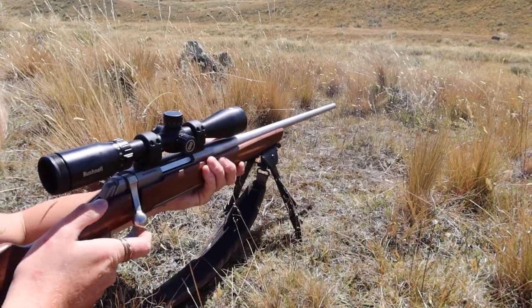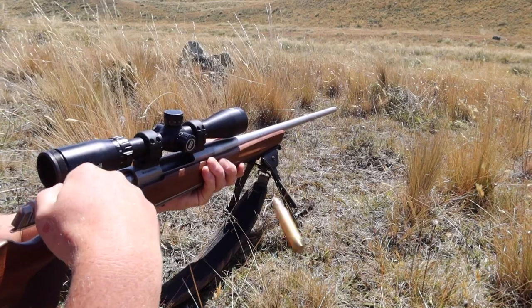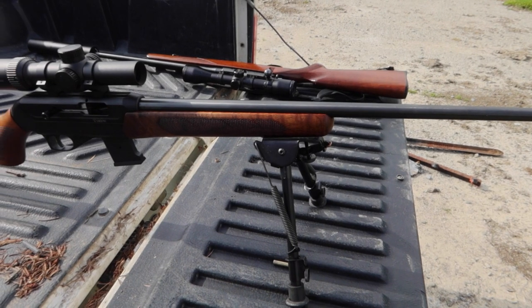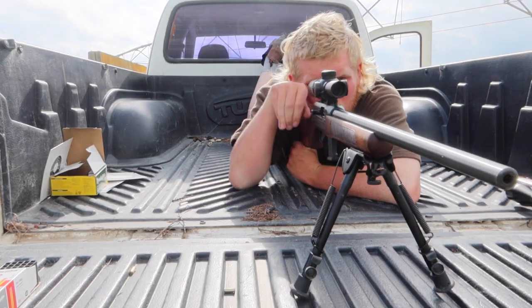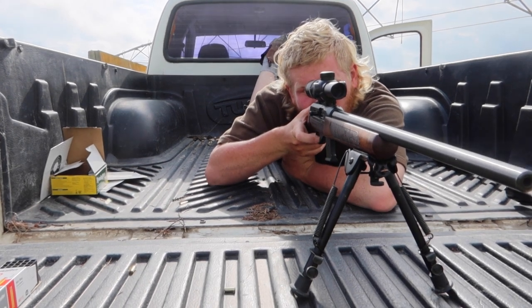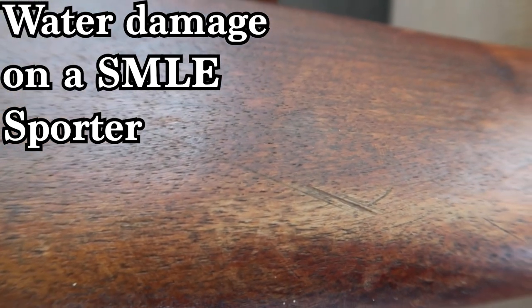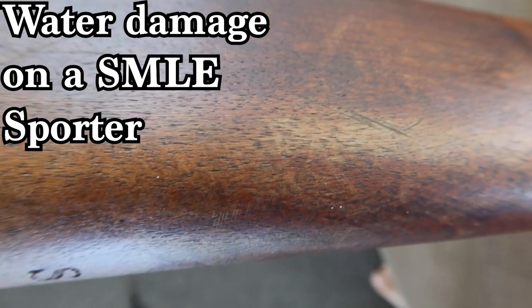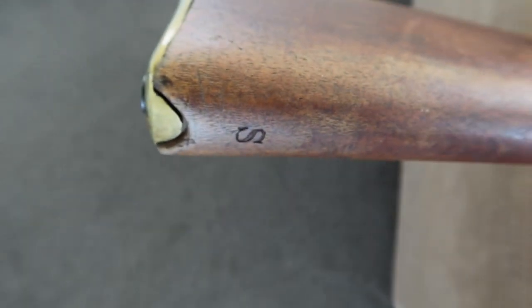Even though I do prefer wooden stocks, there are quite a few negatives for wood compared to synthetic stocks. Number one: wood absorbs moisture. If your stock has not been sealed properly, then the stock may and will absorb moisture, especially if you use the rifle for hunting. Sometimes if the stock does absorb moisture, it will actually remove the varnish and the oil from the stock as well. Not only does moisture remove the varnish, moisture will also damage the wood itself.